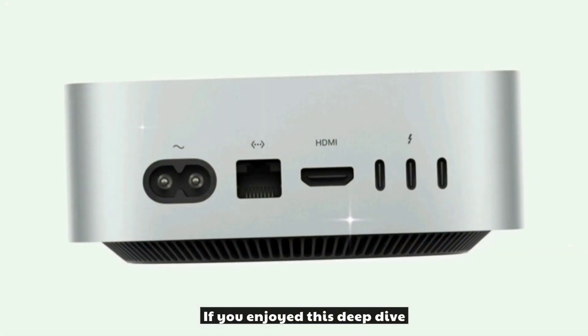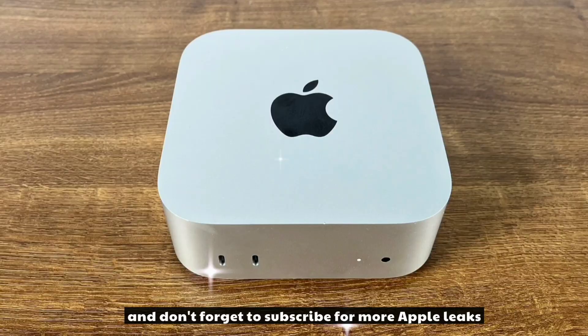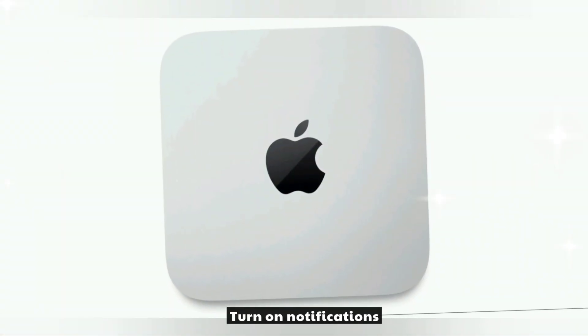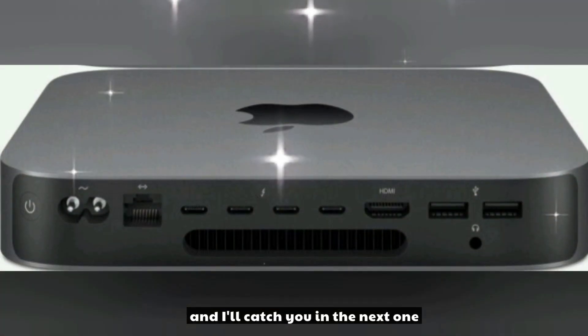If you enjoyed this deep dive, smash that like button and don't forget to subscribe for more Apple leaks, reviews, and comparisons. Turn on notifications so you never miss a tech update. Thanks for watching, and I'll catch you in the next one.